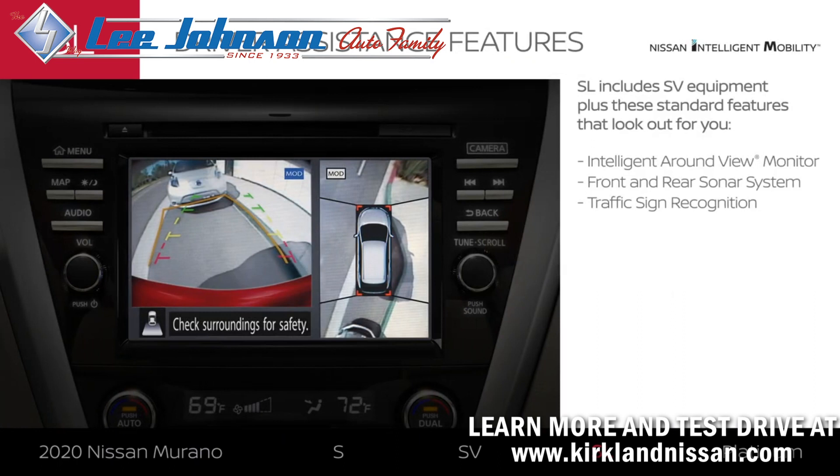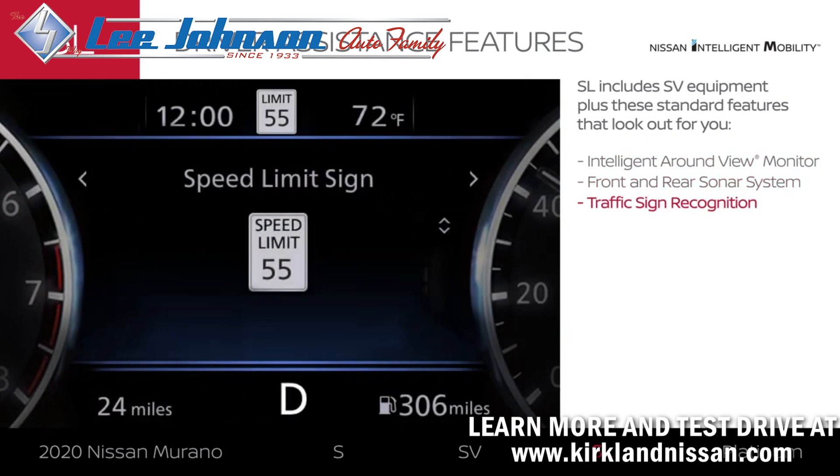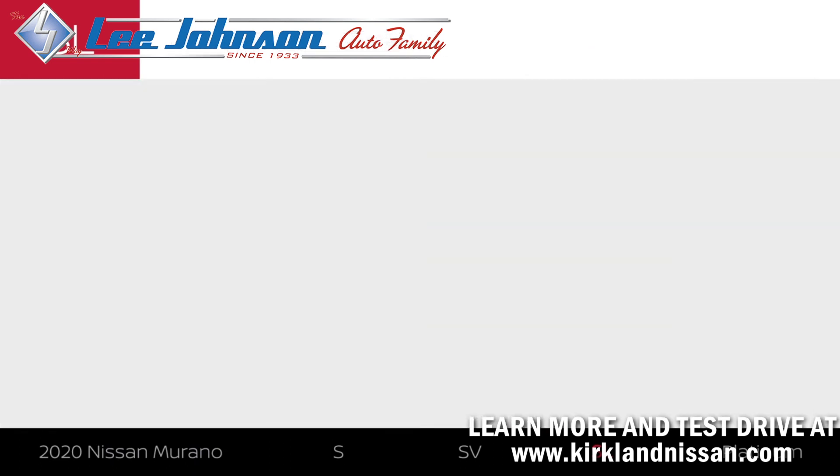SL adds Nissan Intelligent Mobility features that help you park with more confidence and can help keep you informed about local speed limits. And with the Moonroof package, everyone can enjoy amazing views.